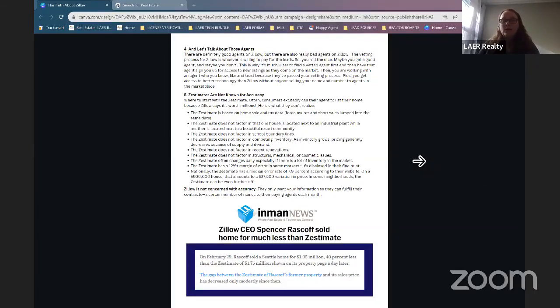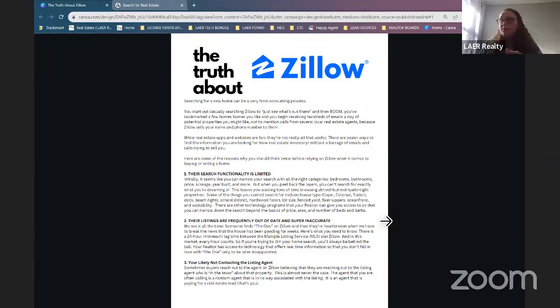Another thing about Zillow is that their inventory changes daily. If there's not a lot on the market, they might show something listed three months ago as a new listing when it really isn't. So the top reasons to avoid Zillow: they're not accurate, they sell your information, their functionality is very limited, and their listings are out of date and inaccurate. Now we're going to switch gears to the RealScout engine itself. If anyone has any questions about Zillow, just put them in the chat.